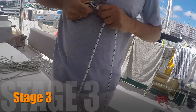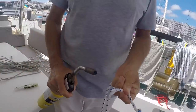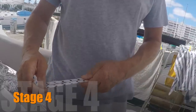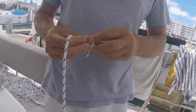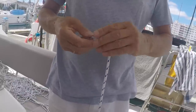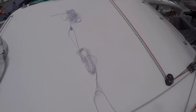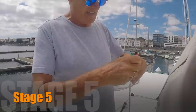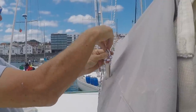Stage 3: I measure, cut and seal the new lines. It is then just a matter of threading the new line through the block on the mast and tying bullies through the loop for each of the great double lines — and done.